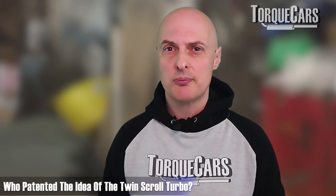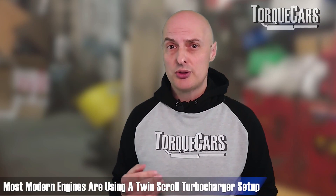There are a lot of benefits to the twin scroll turbo setup. It was Mitsubishi who originally patented the idea, and it's really gaining momentum — most modern turbocharged engines are using a twin scroll setup, or would certainly benefit from retrofitting one.